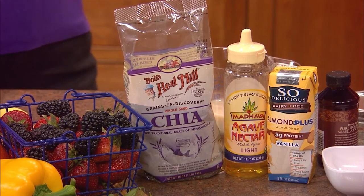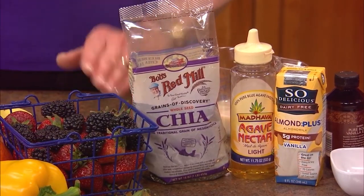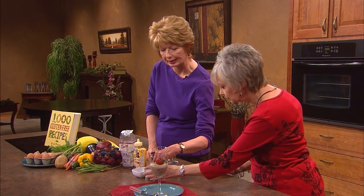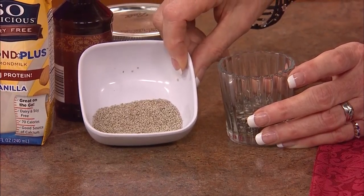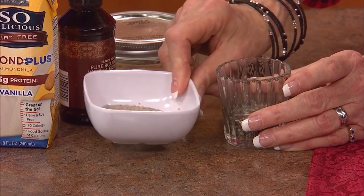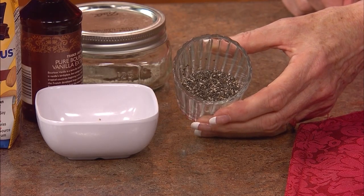We think of chia from those little animals at the holidays. This is what it looks like in the bag. There are basically two colors — one is a lighter color, sometimes sold under the name salba, S-A-L-B-A. And this is the darker version. In the Mayan language, the word chia, spelled C-H-I-A, means strength. In the Aztec warrior times, they would eat this because it gave them strength and stamina for battle.